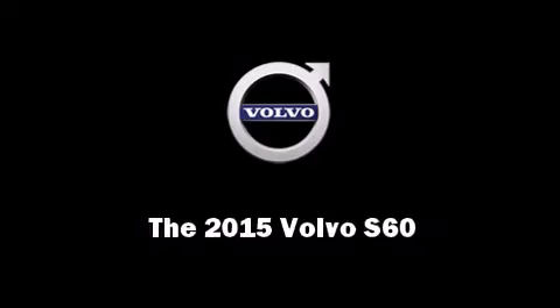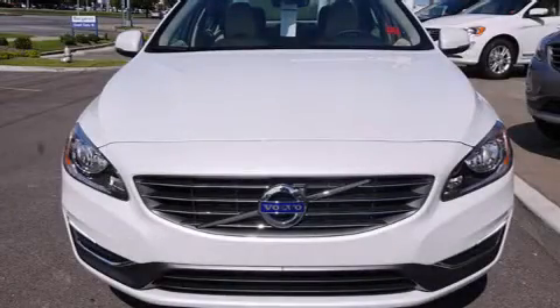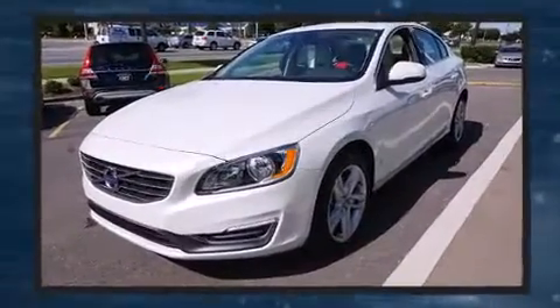Outstanding design defines the 2015 Volvo S60. This four-door, five-passenger sedan will allow you to take command of the road with confidence.